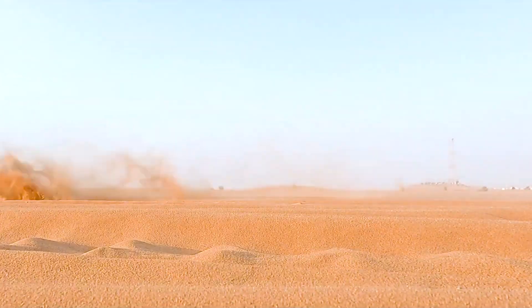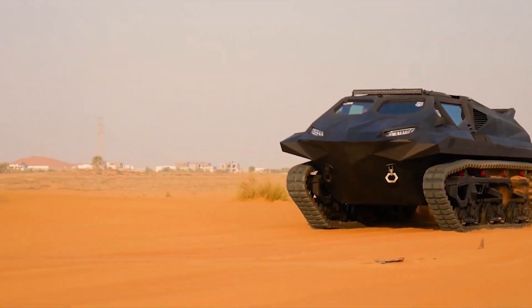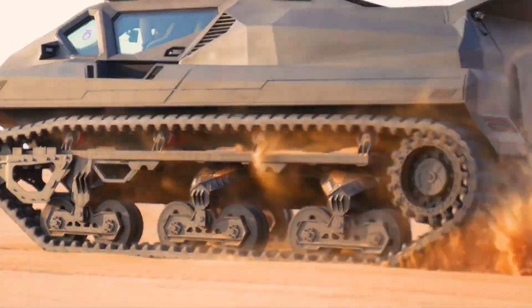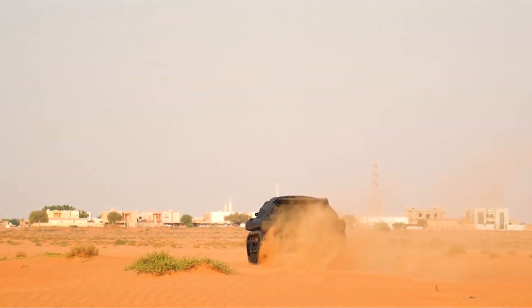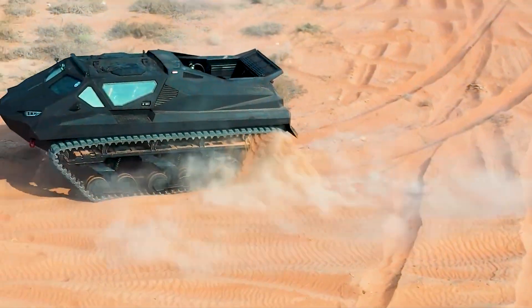It can be operated remotely or manually, depending on the situation. Its versatility and ruggedness make it well-suited for missions in challenging environments, such as disaster relief efforts or combat operations in remote locations.